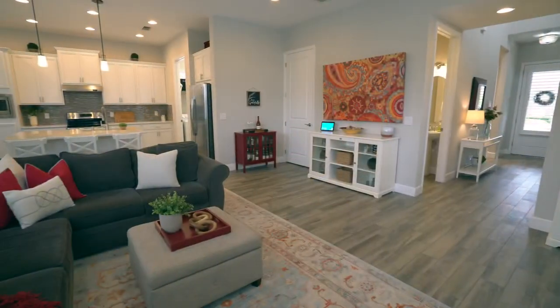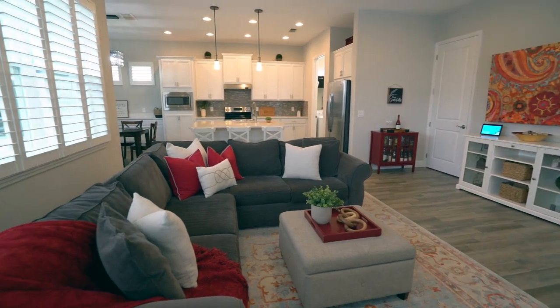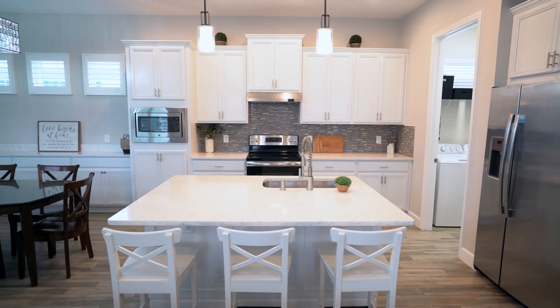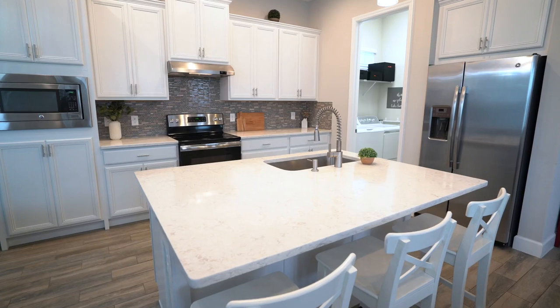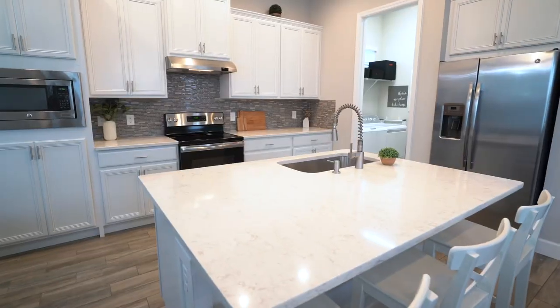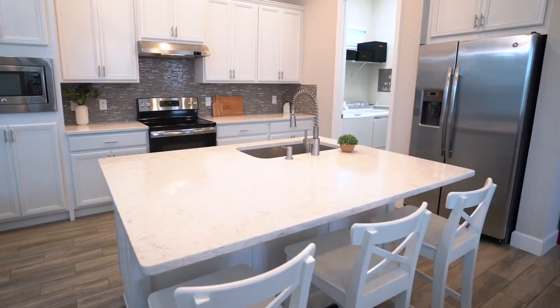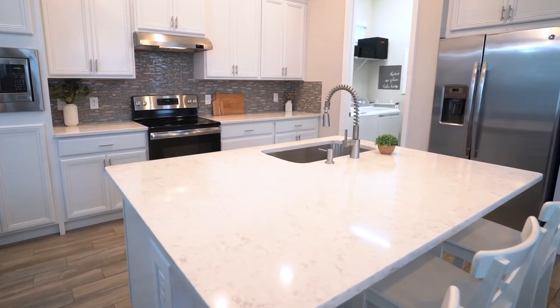You will be delighted with the open concept family room, kitchen, and dining room combo. Enjoy entertaining your family and friends while you cook up your favorite dish in your new kitchen. This stunning kitchen features quartz countertops, light bright upgraded cabinets, stainless steel appliances, mosaic glass backsplash, and an island with a single basin sink and upgraded stylish trim detail.